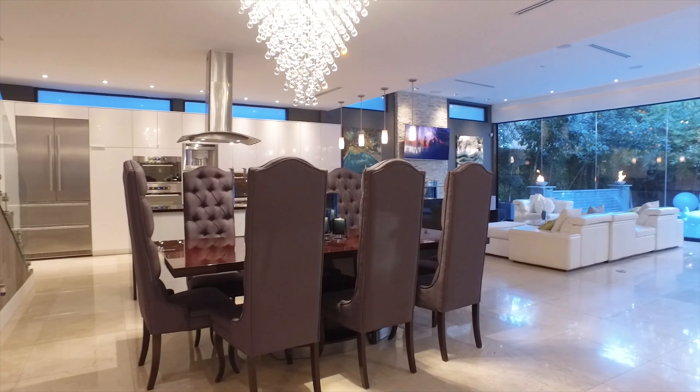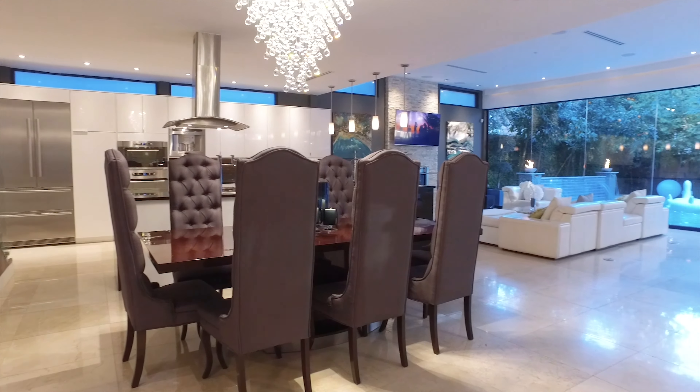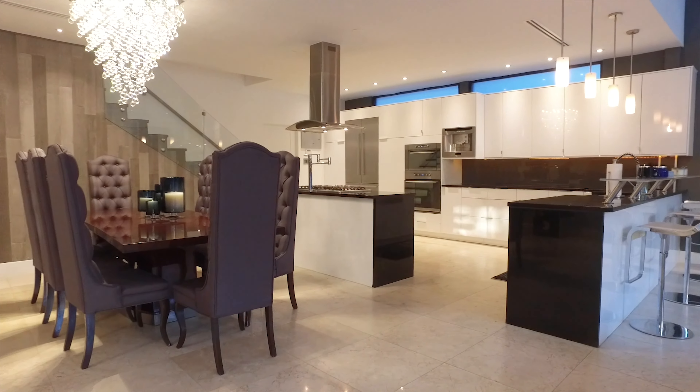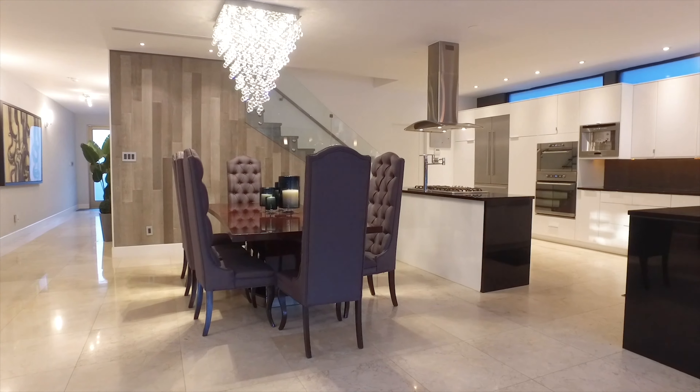This is a space that you can entertain and relax. With beautiful lighting, fire features and a hot tub with the in-ground pool in the backyard, and a wall of windows. With a fireplace on the inside and a contemporary kitchen with pendant lighting, there's seating enough for everyone.